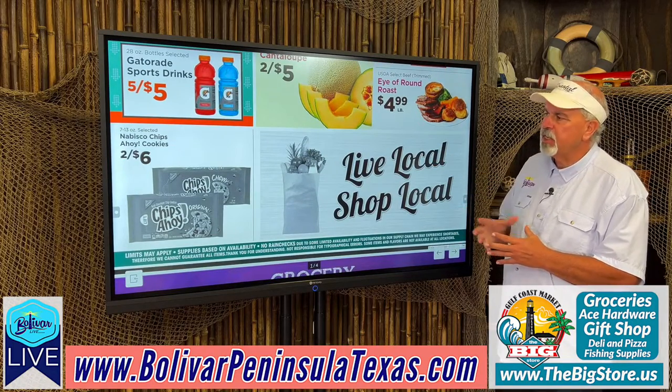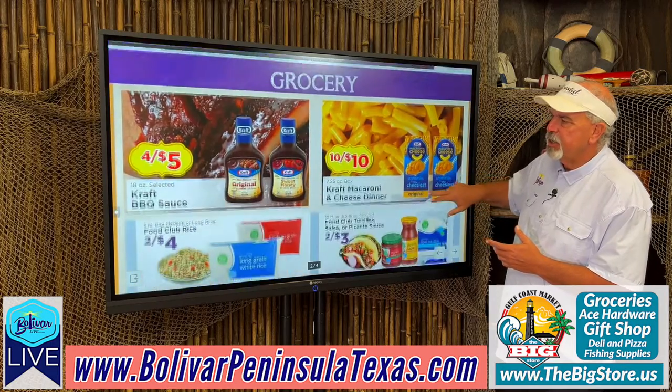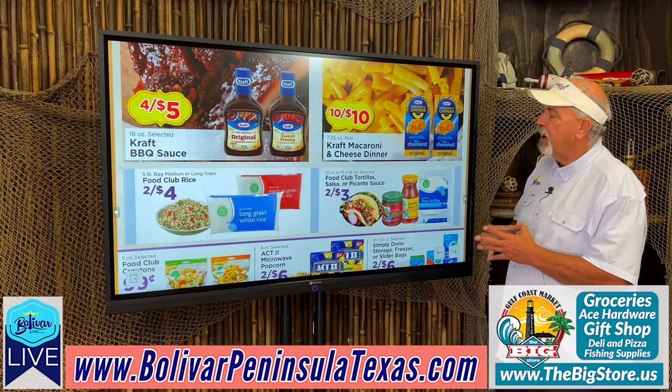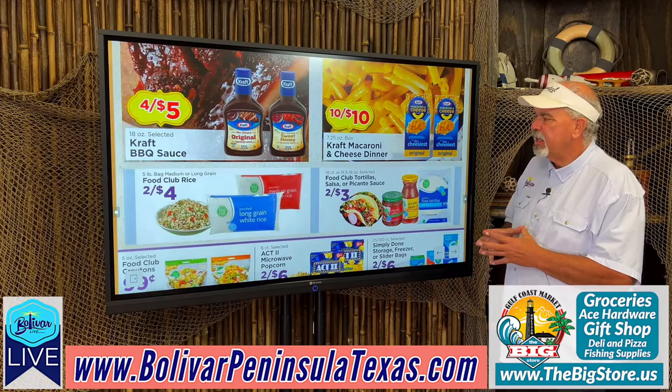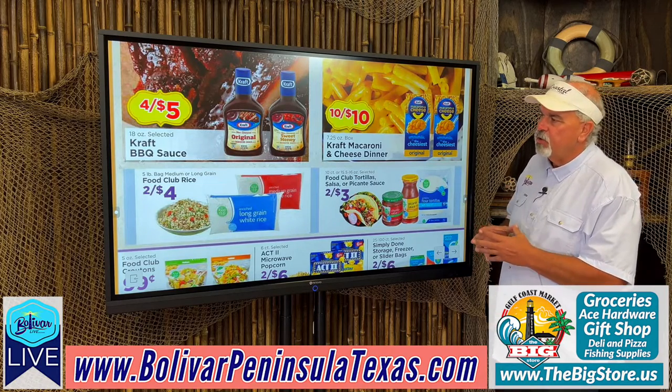In the grocery section: Nabisco Chips Ahoy cookies, 2 for $6. Kraft barbecue sauce, 4 for $5. Kraft macaroni and cheese dinners, 10 for $10. Food club tortilla, salsa, and picante sauce, 2 for $3.